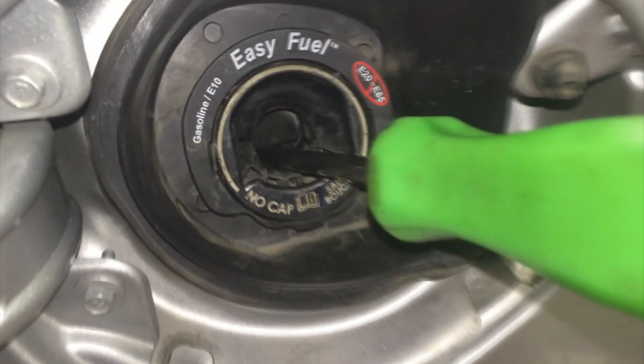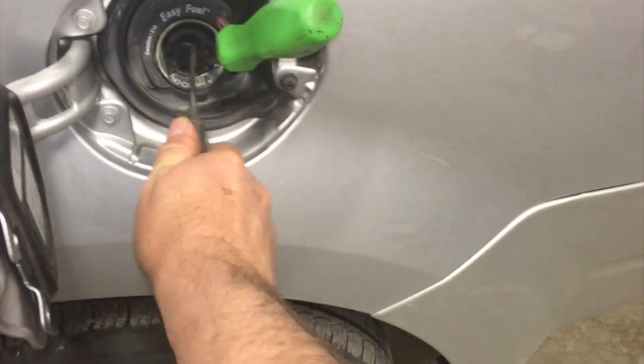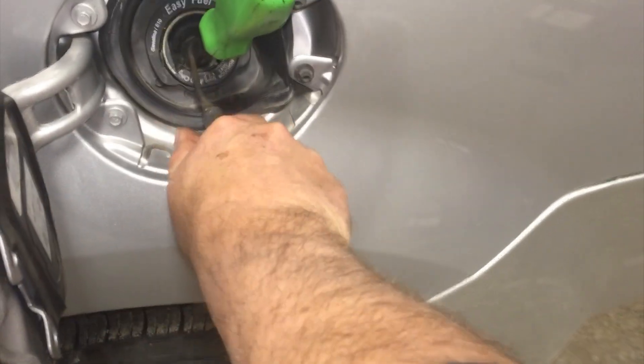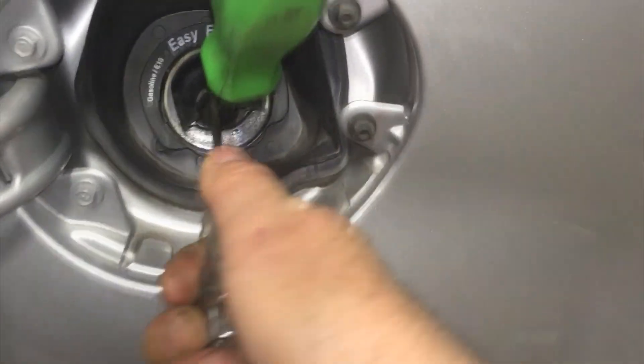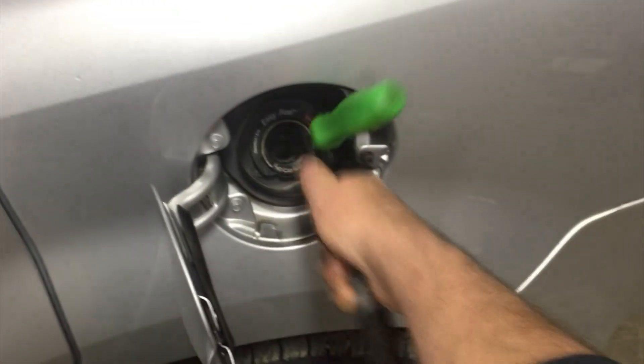One thing you can do is open up the inlet and blow a little bit of compressed air around there to free up any debris that might be caught in there. I would also recommend that you check that the canister purge valve holds vacuum — there are a couple of easy tests for this if you have a handheld vacuum tester.